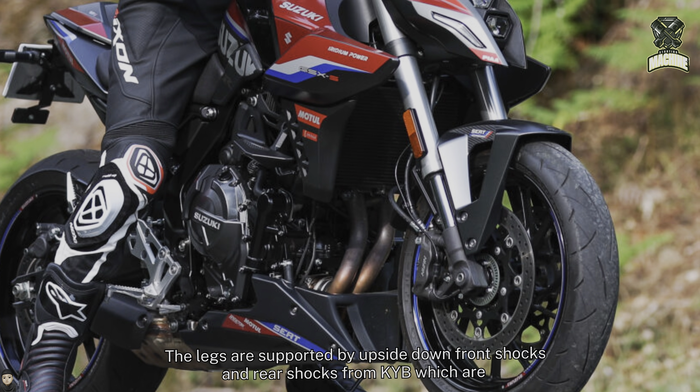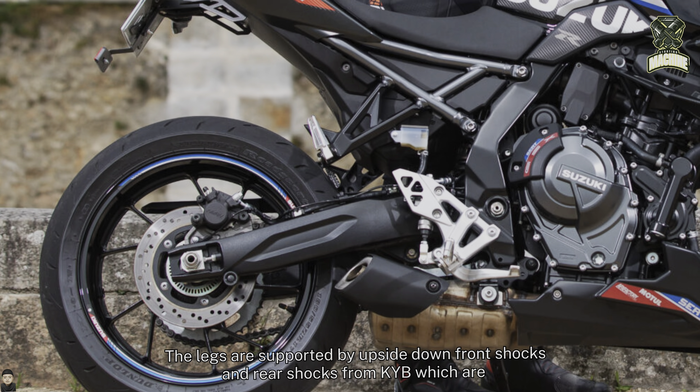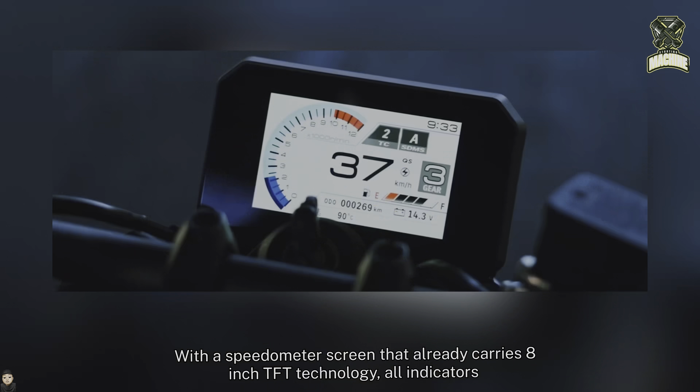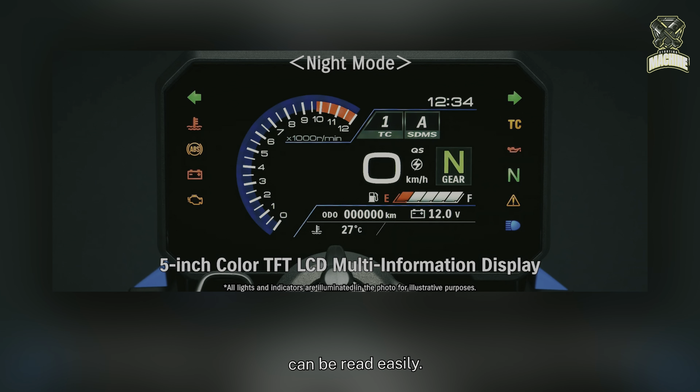The suspension is supported by upside-down front shocks and rear shocks from KYB, which are all adjustable. With a speedometer screen that carries 8-inch TFT technology, all indicators can be read easily.